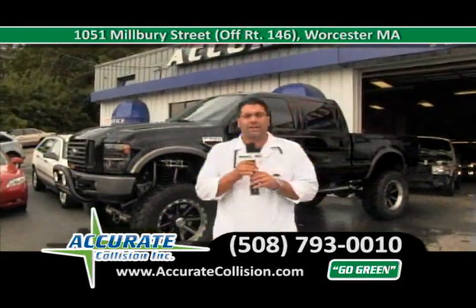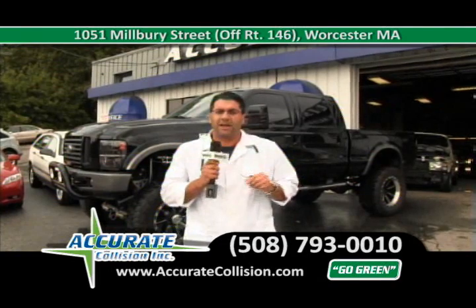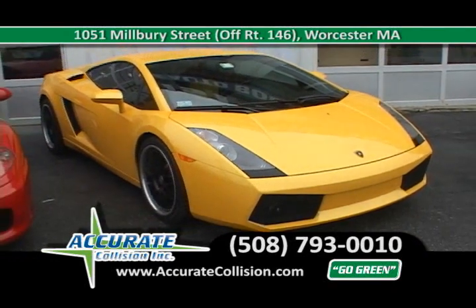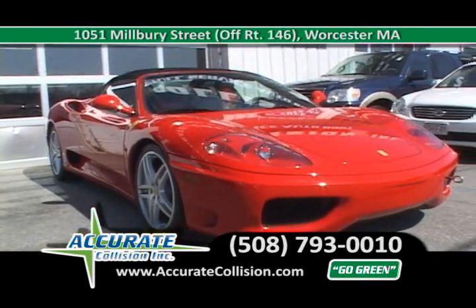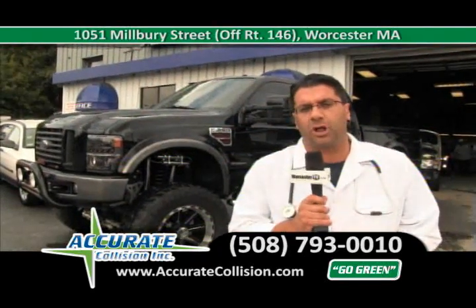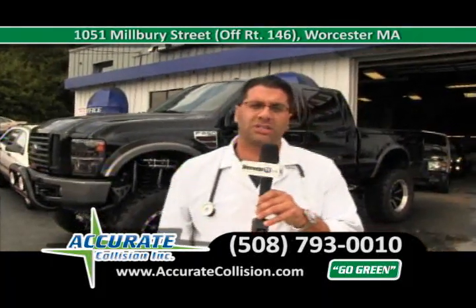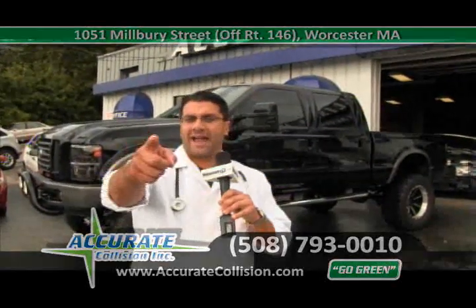Accurate Collision is proud to be one of the premier body shops in Worcester County, and proud to work on a car for a New England Patriot. From a tiny spec to a total wreck, one call does it all. My number is 508-793-0010. Any of your insurance claims, we will handle for you. We'll set up the rental. If you don't have rental on your policy, we'll give you a free loaner car. We also have deductible financing in place — a big help for all our customers in these financial times. At Accurate Collision, we take the dent out of your accident.